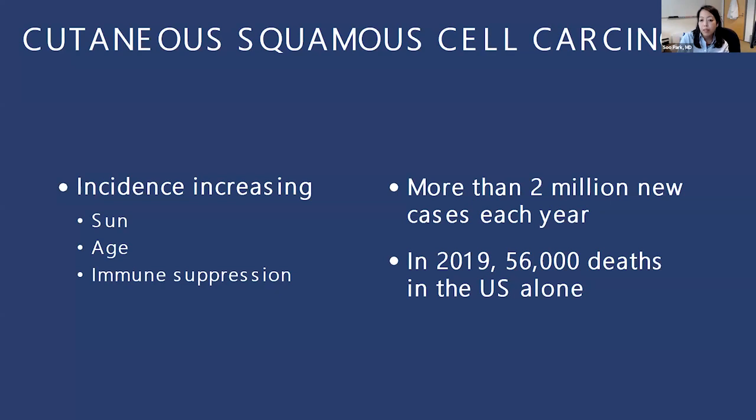We're seeing more than 2 million new cases each year, and this number continues to grow. Just in 2019, we had over 56,000 deaths in the U.S. alone. So this is becoming more significant for the medical oncologist — and I'm a medical oncologist who works along with Greg, as he mentioned.